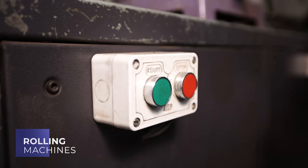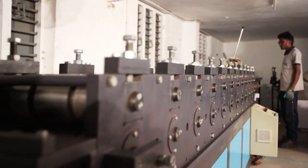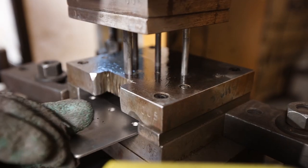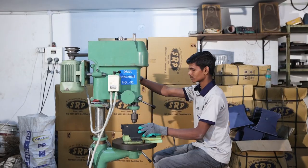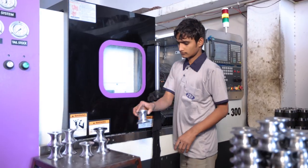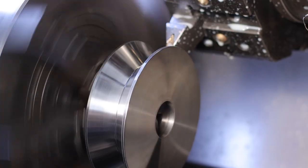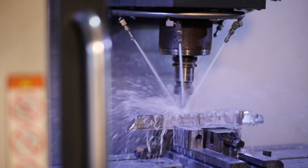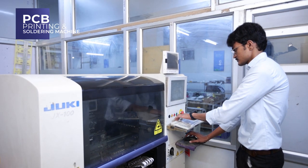Rolling machines, press machines, CNC, VMC, and PCB printing and soldering machines.